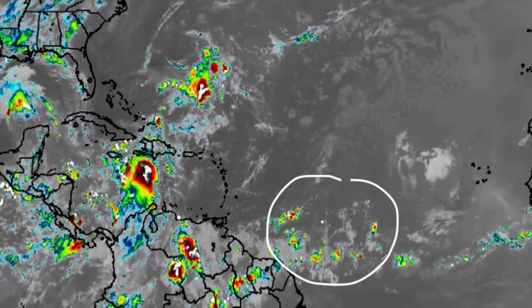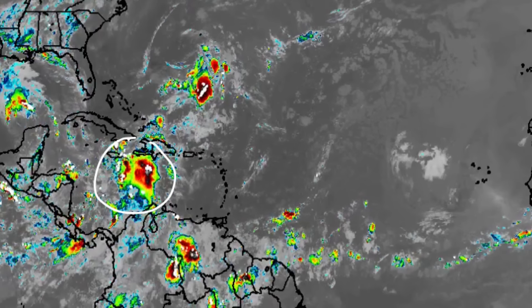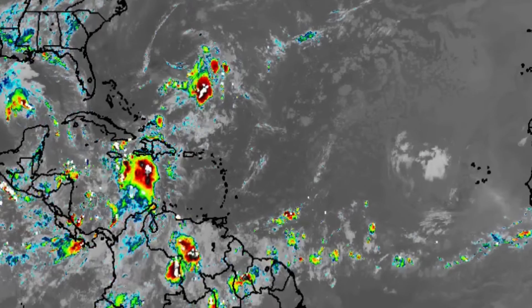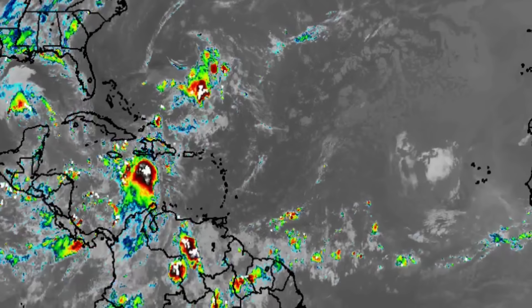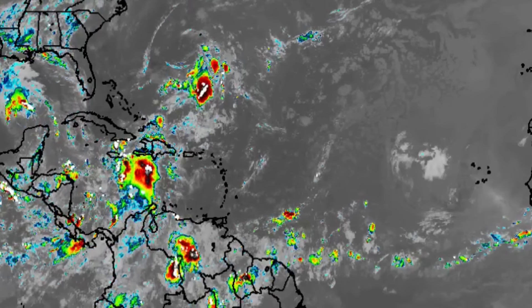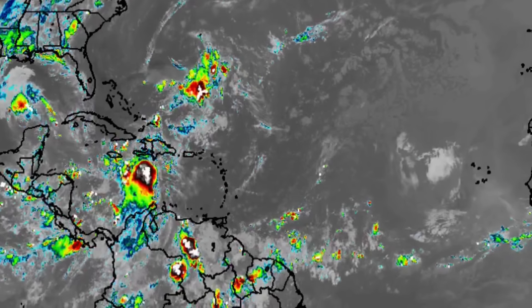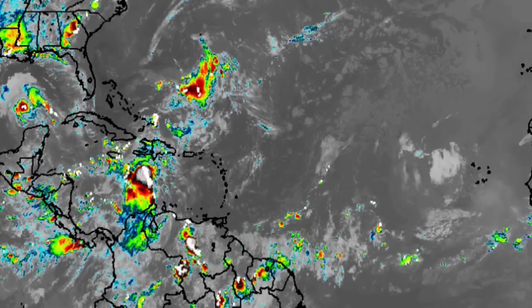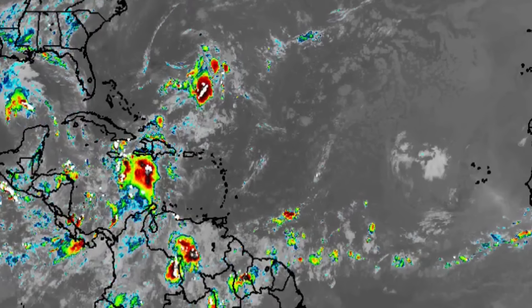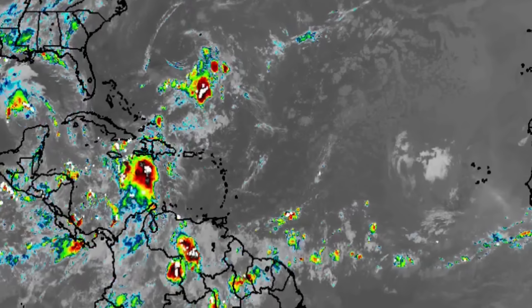We'll have tropical waves to watch. There is one out there currently — not a problem for anyone and not sustaining much activity. The next one in the Caribbean was at one point dubbed Invest 96L; however, it does not seem like it will develop, but will still be a rainmaker for Jamaica, potentially unleashing periods of heavy rain today that may result in flooding. If you see any flooded roadways or bridges, please do not attempt to cross — it's very dangerous.